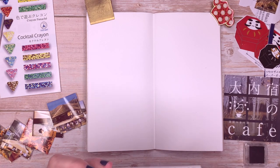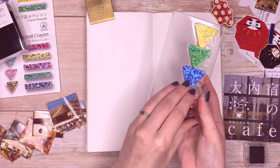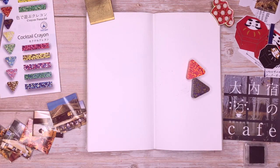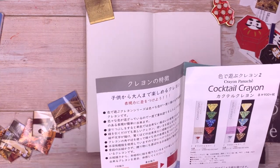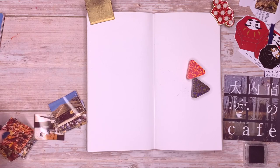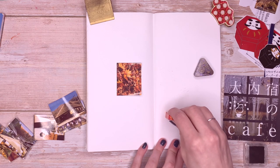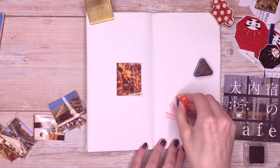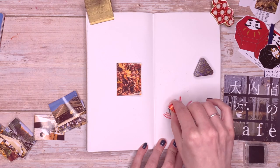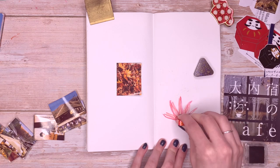I also have these crayons I wanted to try — they're called cocktail crayons. I've never seen anything like them before. As you can see, they're shaped like little triangles. There are several different ways you can colour with them. I wanted to try and make some leaves — like a Japanese maple leaf. I'm going to give this a go. I've never used these before so bear with me, but wow — I really like them actually.